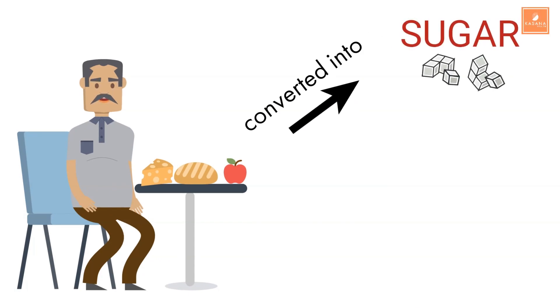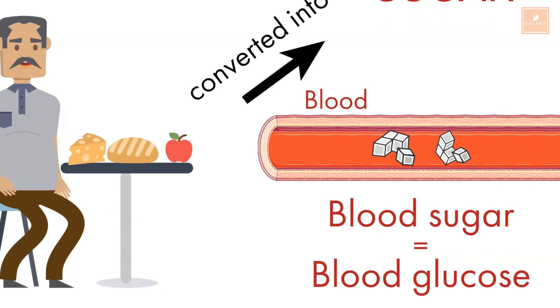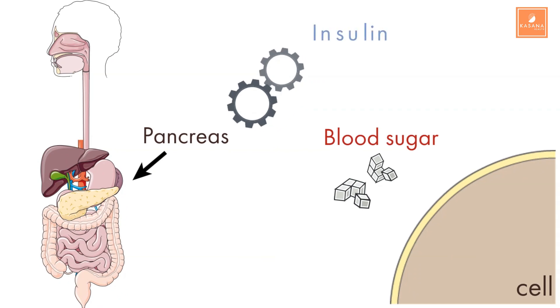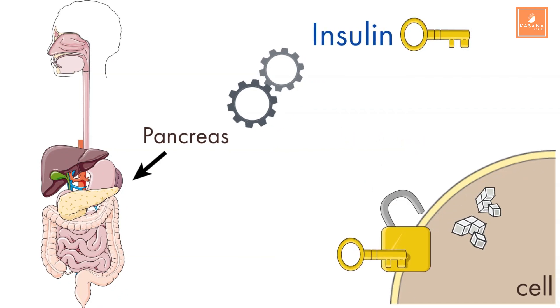So you eat, your body turns the food into sugar and then sends it into the blood to deliver energy where it's needed. Your blood sugar levels increase, and that's what sends a signal to your pancreas to start releasing insulin. What insulin does is it takes this excess glucose and allows it to enter your cells so it can either be used immediately or stored for future use. Think of insulin as the key that opens the door of your cells to let sugar in.